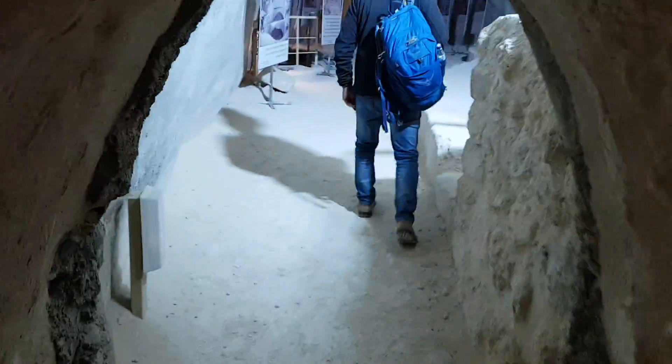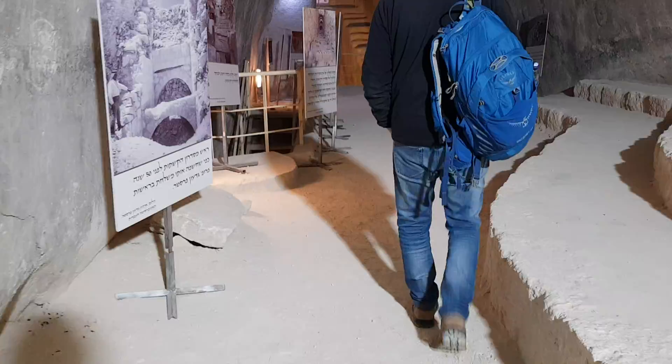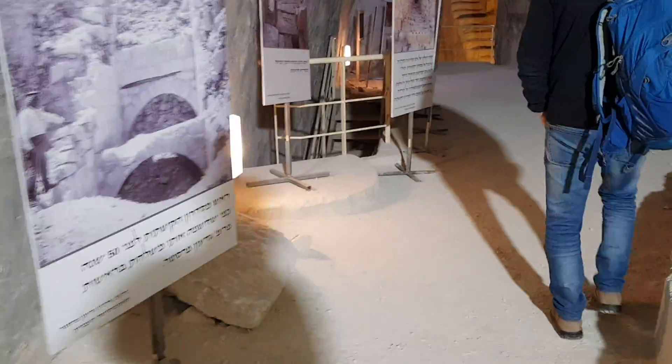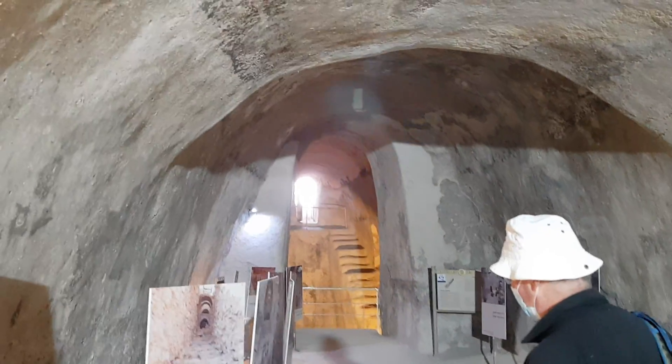Here it is! It's the biggest system of the tunnel. Now, you're a little bit disappointed — it's not like a huge one. I promise you a huge one.